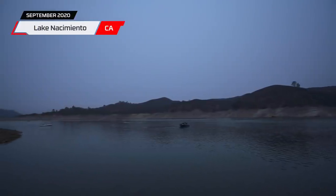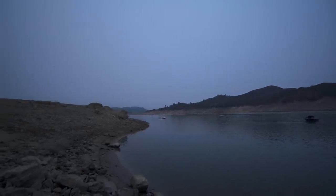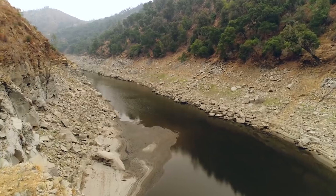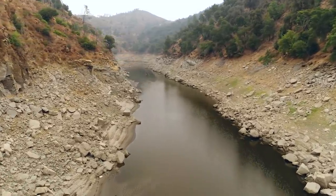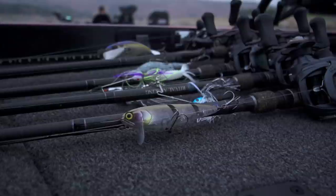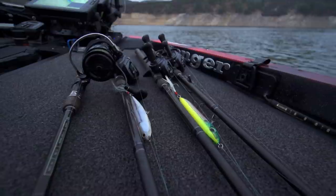We're out here doing some vlogs today — haven't been here in a while. This is Lake Nacimiento on the central coast of California. Kind of weird conditions; it's late summer but the wildfires inundating California right now have created almost a false overcast. We're gonna see what happens. Big thanks to all the firefighters and first responders for keeping everybody safe. We've got a variety of topwater baits — spotted bass mix with a little largemouth, so it should be a fun day.